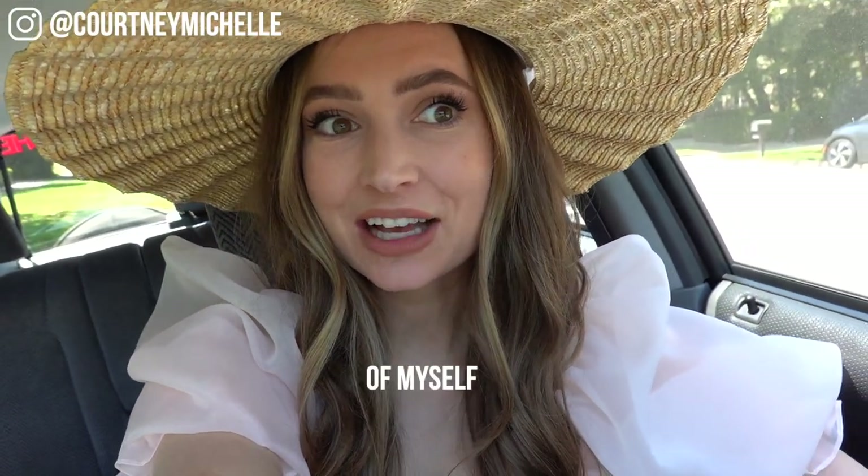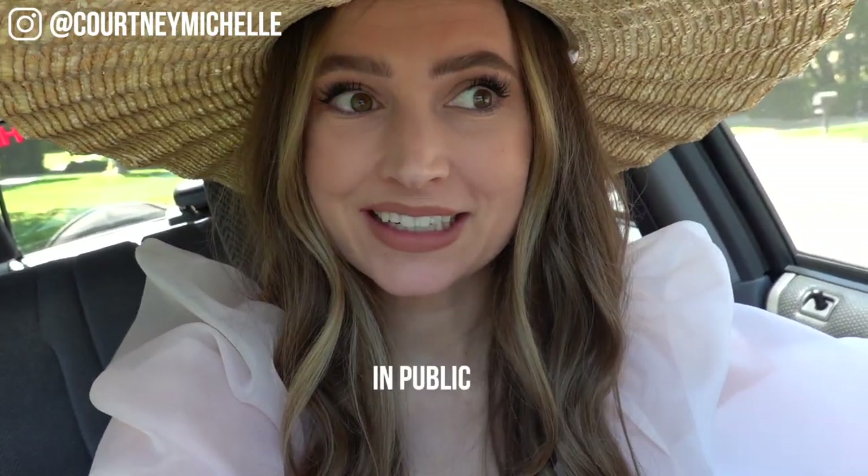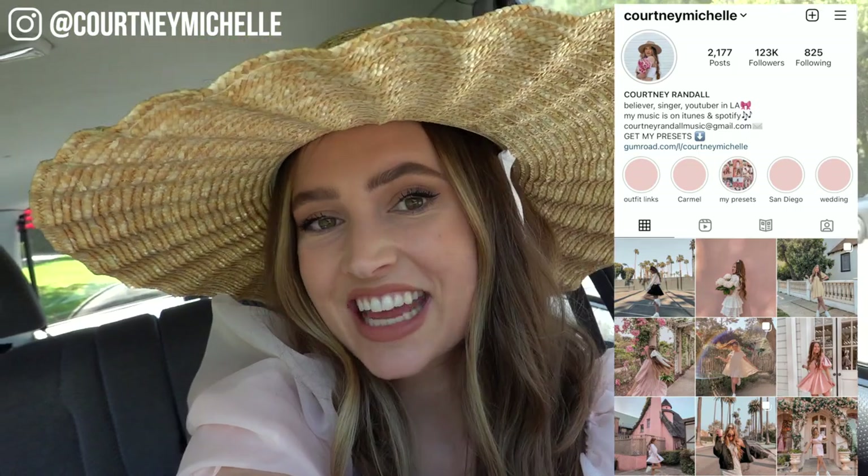Hey all you cuties, it's Courtney here and I am ready to get out there and take some photos of myself by myself in public. I got my little tripod and I'm ready to go. It's actually been a while since I've done this type of video, and I figured it was time to get back out there, be creative, and have some fun getting photos for my Instagram. Brian is out golfing so it was the perfect day.